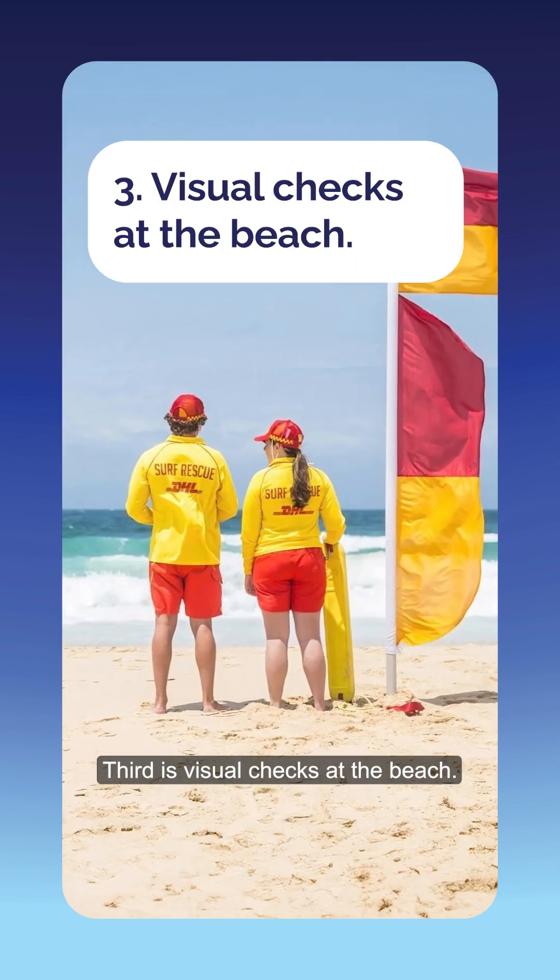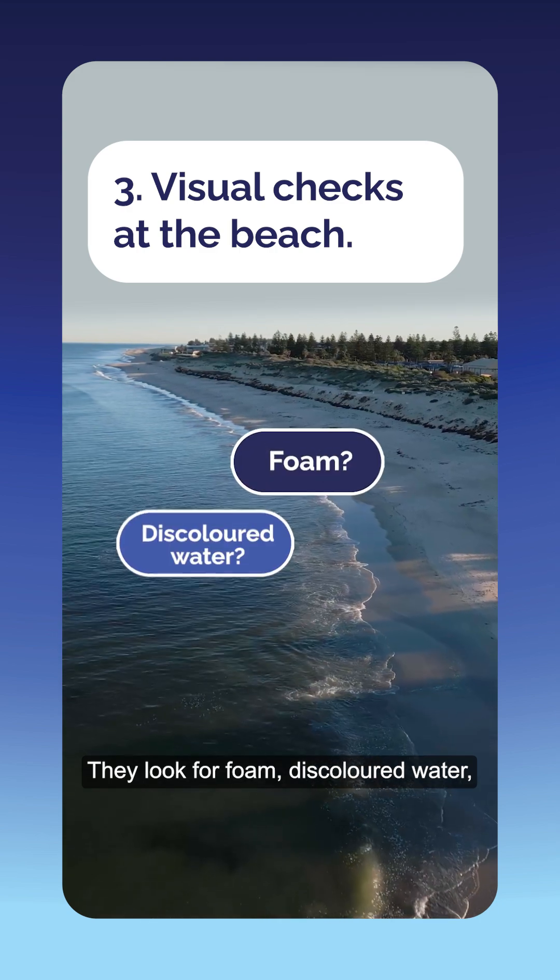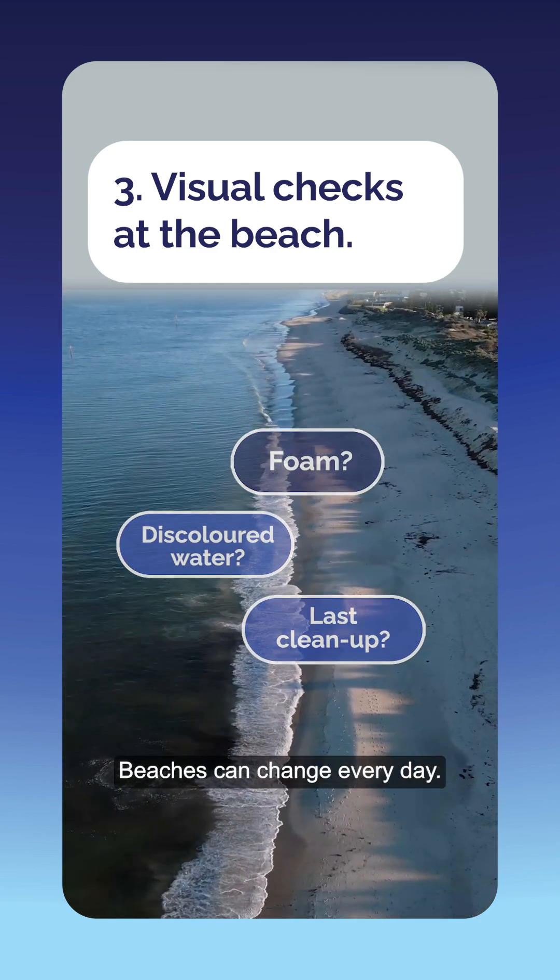Third is visual checks at the beach. Beach patrols check what the beach looks like right now. They look for foam, discoloured water, and when it was last cleaned. Beaches can change every day.